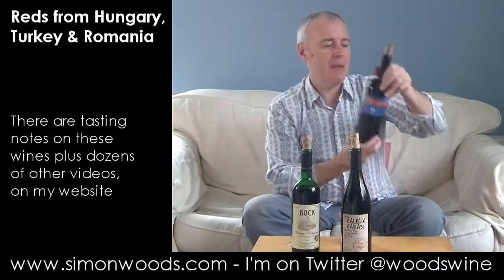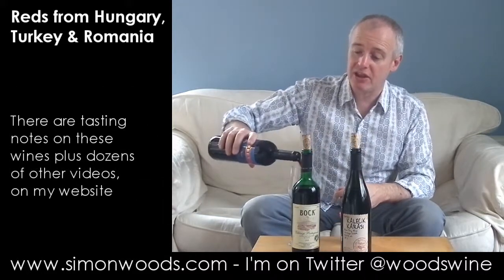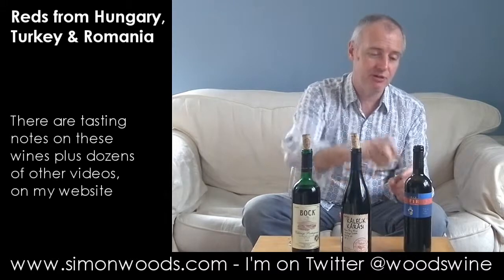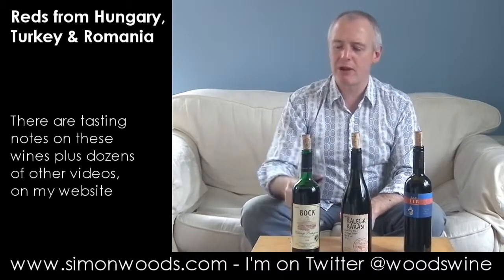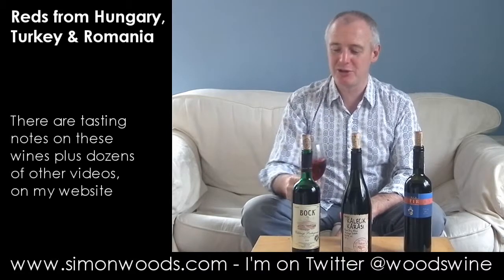Final wine. Prince Sturbi Novak Sec 2009, from the Dealurile Oltenei part of Romania — about which I am clueless, I think is the technical term. So I'm just going to taste it and see where we get. On my website I'll put a link to somewhere where you can find out quite a lot more about this wine, and I can find out more too.